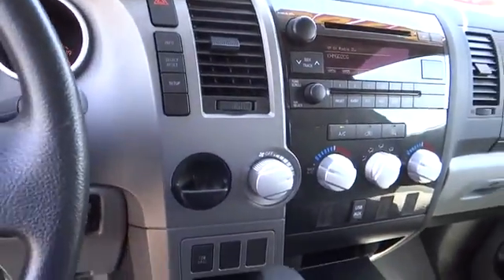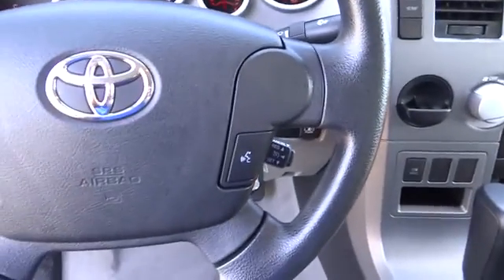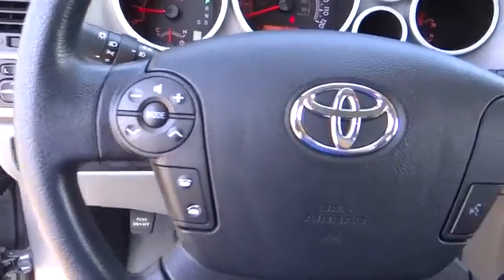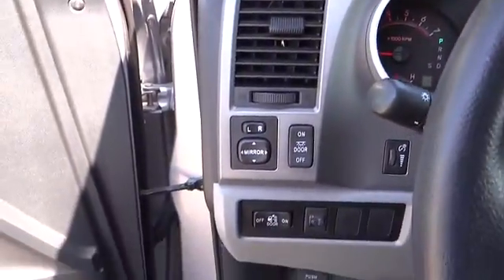Power windows, CD player, electronic stability control, panic alarm, tachometer, overhead console, remote keyless entry, brake assist, front reading lamps, tilt steering wheel, driver vanity mirror, passenger vanity mirror, and speed control.